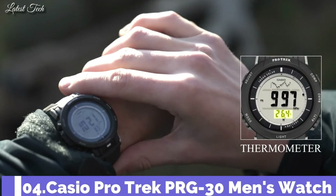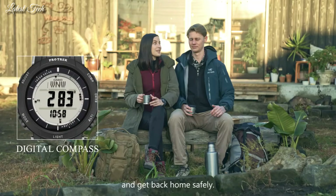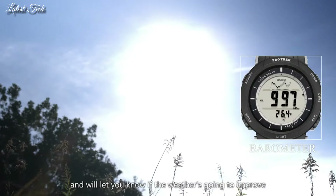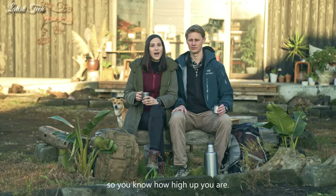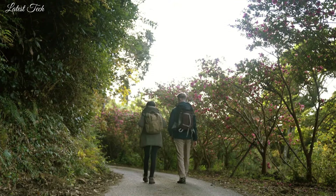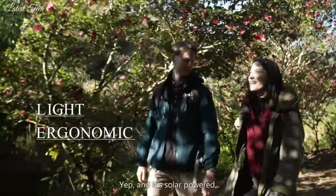Number 4. Casio ProTrek PRG-30 Men's Watch. Solar quartz movement in caliber 3499. Polymer case of round shape. Case dimensions are 45.2 mm in diameter and 12.9 mm in thickness. Display type: digital. This timepiece has mineral glass, polymer band, and 100m water resistance.